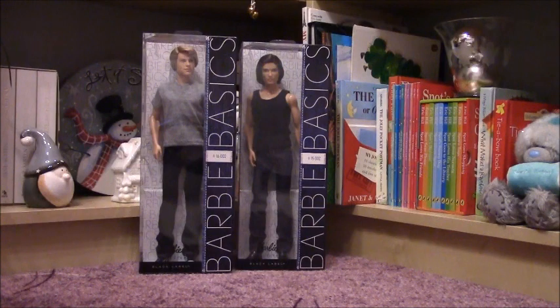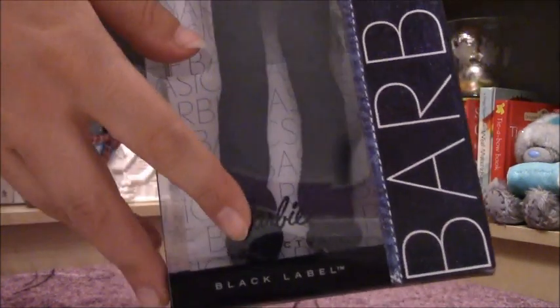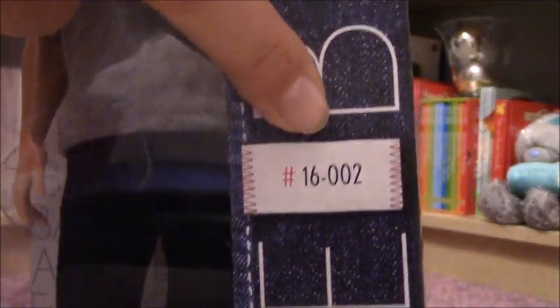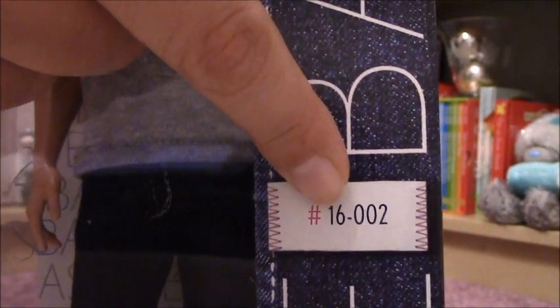My battery died, so let's see the boys. Let's start with this one. He is from the Black Label Collection and this is number 2 from the Barbie Basics Collection, and this guy is number 2, so here you can see that this is collection number 2 and he is number 16.